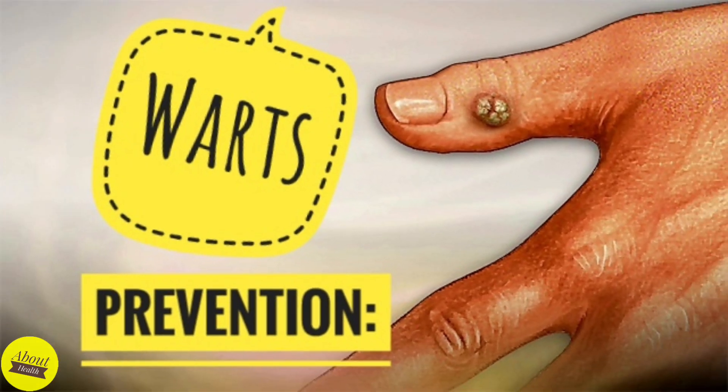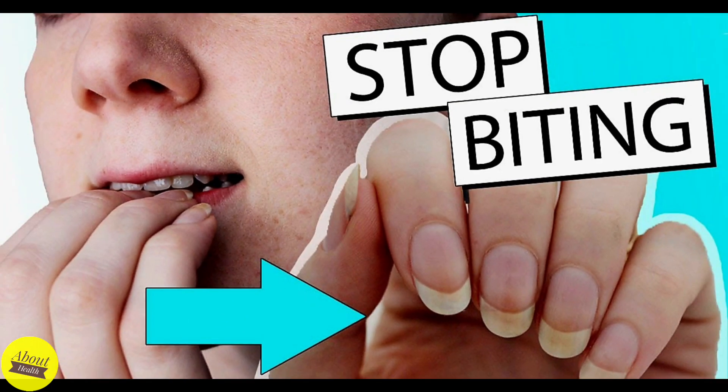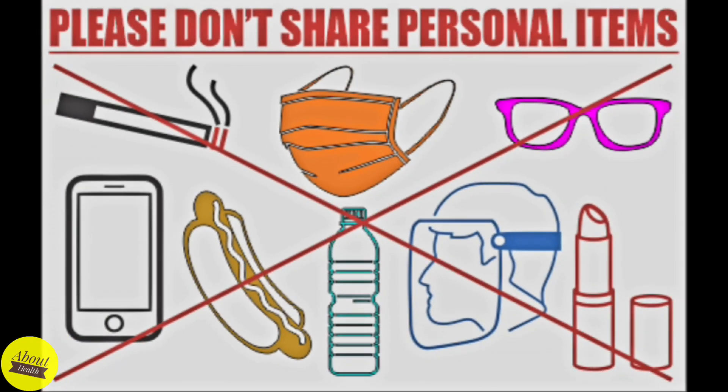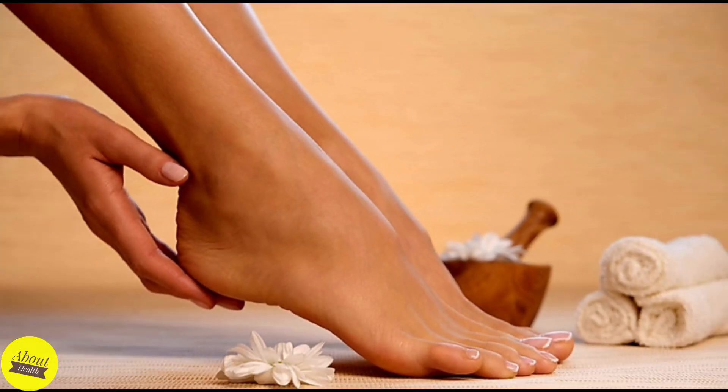You can lower your risk of picking up the virus or stop warts from spreading by taking these steps: avoid shaving over a wart, break the habit of biting your nails or picking at cuticles, don't share towels, washcloths, clothing, nail clippers, razors, or other personal items, get the HPV vaccine and use condoms to prevent genital warts, and keep your feet dry to prevent the spread of plantar warts.